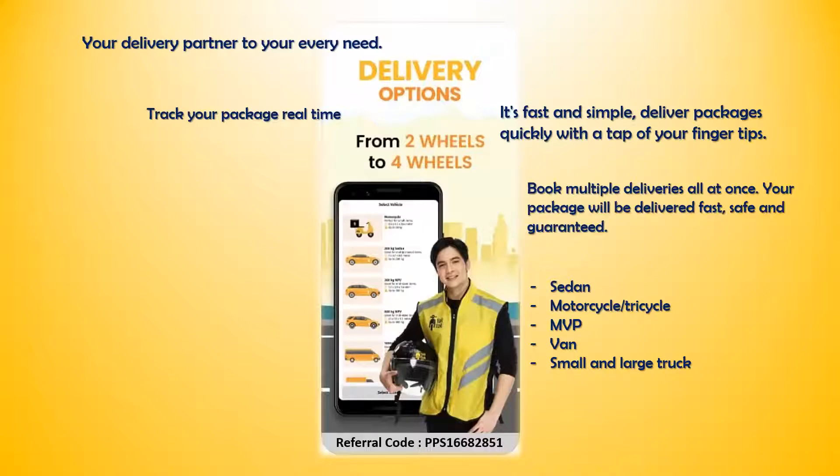Book multiple deliveries at once. Your package will be delivered fast, safe, and guaranteed.